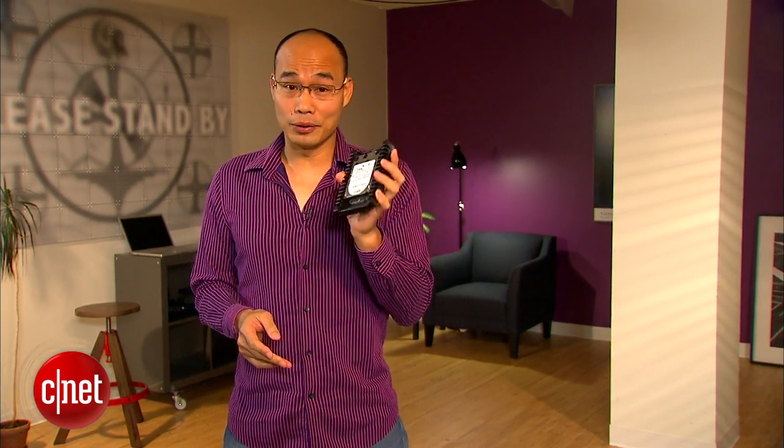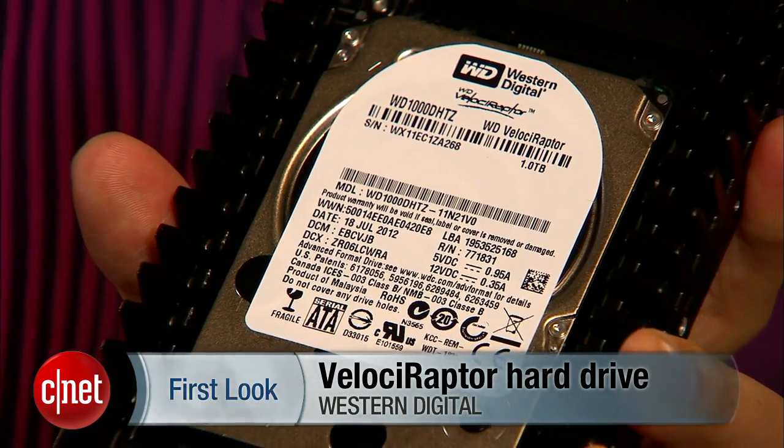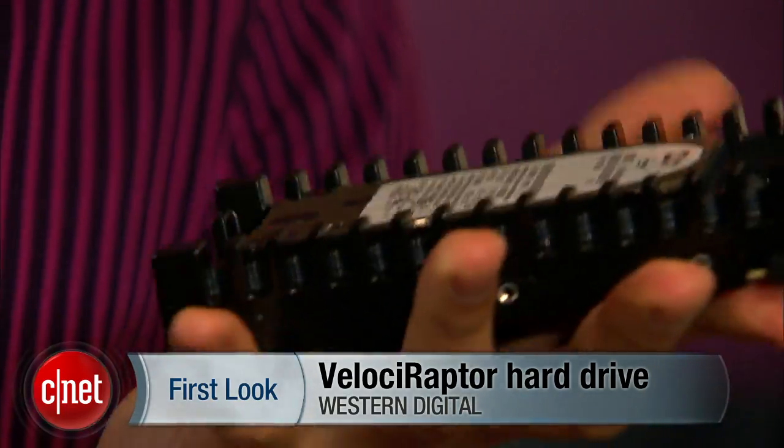Hi guys, it's Dong Ngo here and today I have something in my hands that actually feels really good if I want to get angry and throw it at somebody. But before I get violent, let me be lovely and tell you what this is. This is the brand new 1TB VelociRaptor Hard Drive from WD.